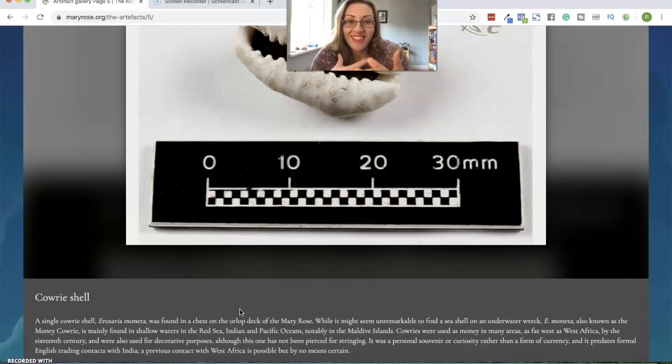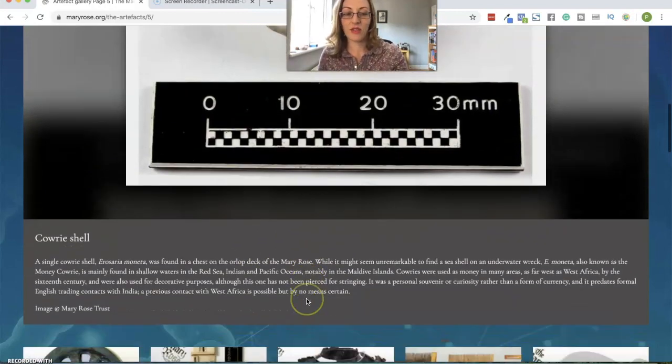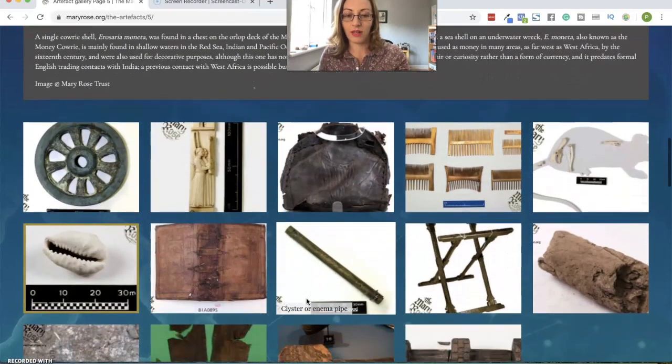So it makes you wonder: whose was it, and how did he come across it, and what was he keeping it for? Because if you think about it, the artifacts found on this ship — the personal items — are only what they could take with them on a ship. So these were the important things. Obviously things for day-to-day living that they needed: their clothes, their nit combs, their whatever. And then you have what did they choose to take with them that were personal. And there's so much on here that you can have a look at.